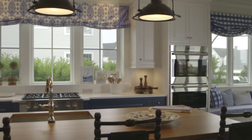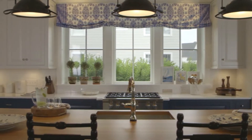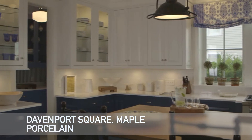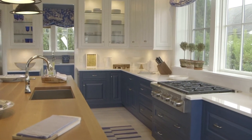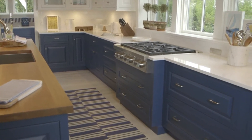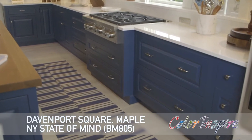The kitchen in this home is most certainly a focal point. Featuring Wellborn's premiere series, this kitchen is divided in color. The top showcases the Davenport Square Maple Door in the Wellborn Porcelain paint, while the bottom features cabinetry available through the Color Inspire program — a Davenport Square Maple Door in a Benjamin Moore paint was used to complete the design of this room.